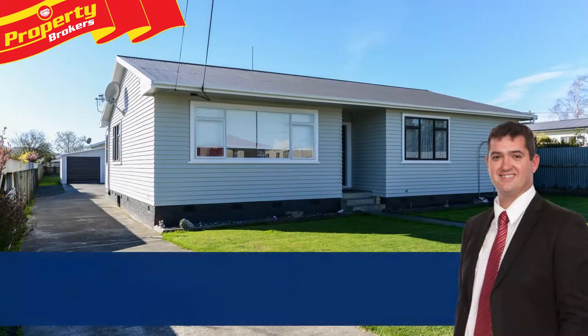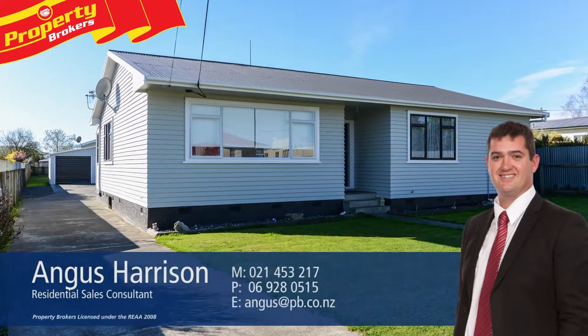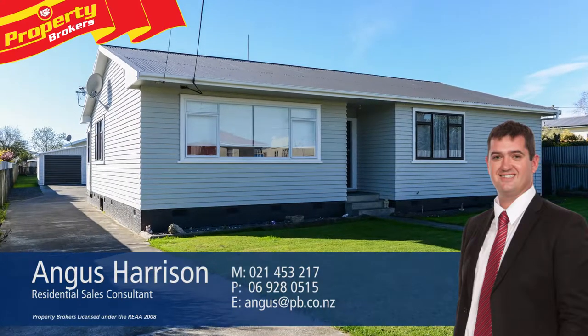If you'd like to know more, my details are on the screen below. Call Angus anytime on 021 453 217.